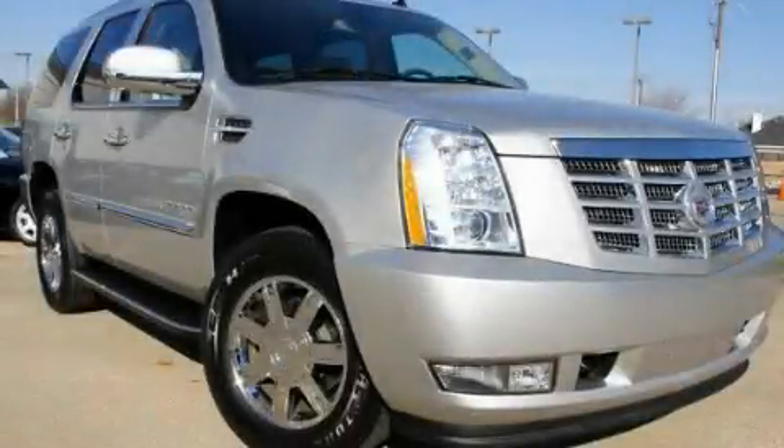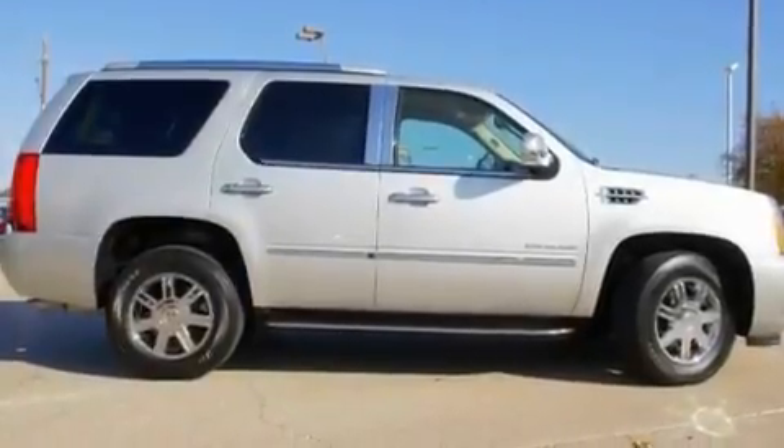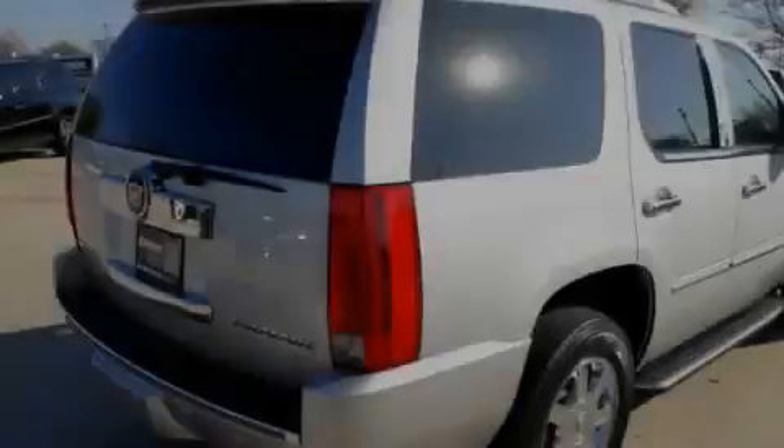This is a 2010 Cadillac Escalade, with great fit and finish. It features a 6.2-liter, 8-cylinder engine and an automatic transmission.